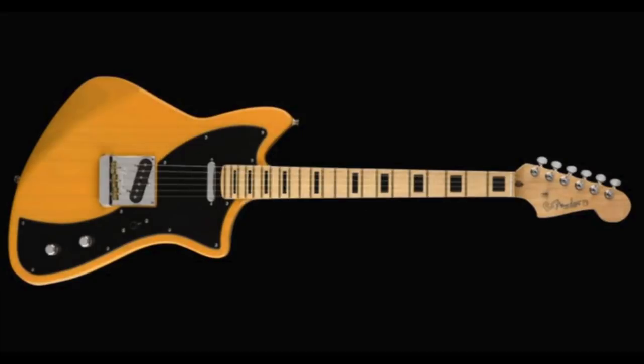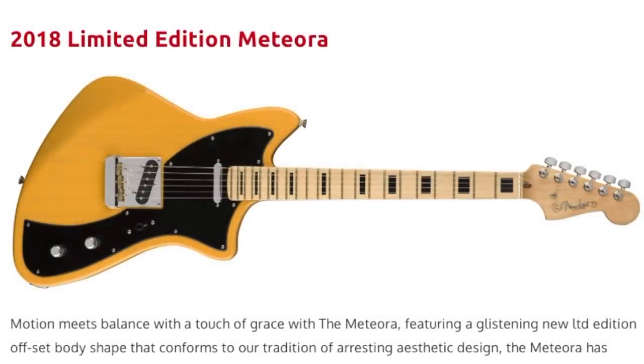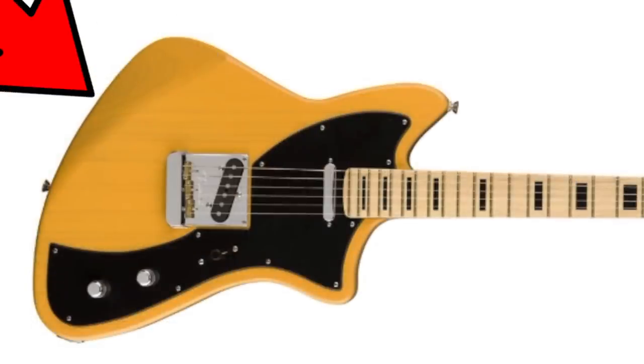Number three coming out in May was probably the first one that caught my eye and made me want to talk about this series — the return of the Meteora, but this time completely different. Going back to the 2018 Parallel Universe series, it was more of a Telecaster layout with the Tele neck pickup, Tele bridge, black block inlays that were somewhat controversial, and a butterscotch finish.